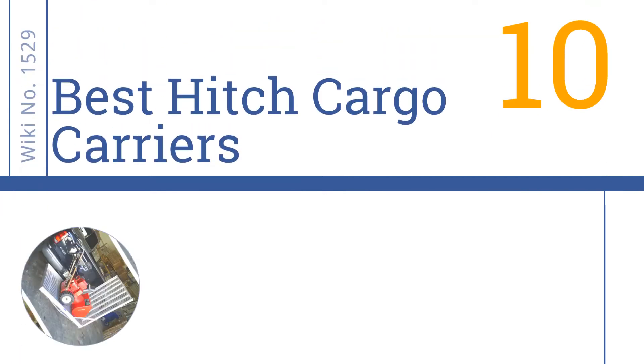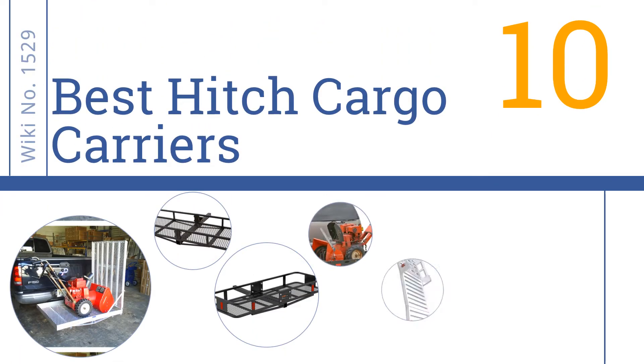EasyVid presents the 10 best hitch cargo carriers. Let's get started with the list.